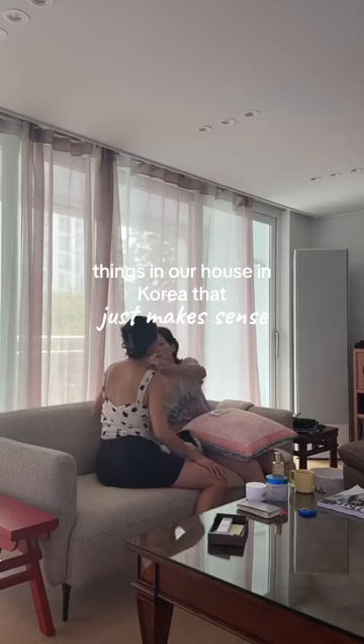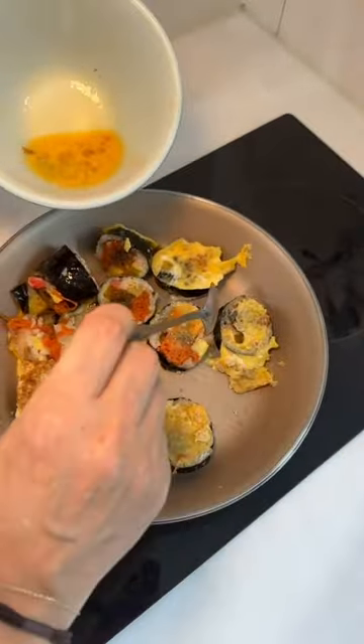Things in our house in Korea that just make sense. We recently renovated my childhood home in Korea and it's my first time actually staying here and it's just been so nice.